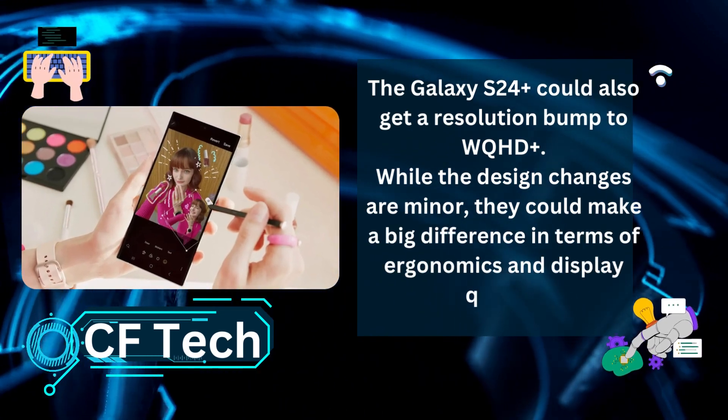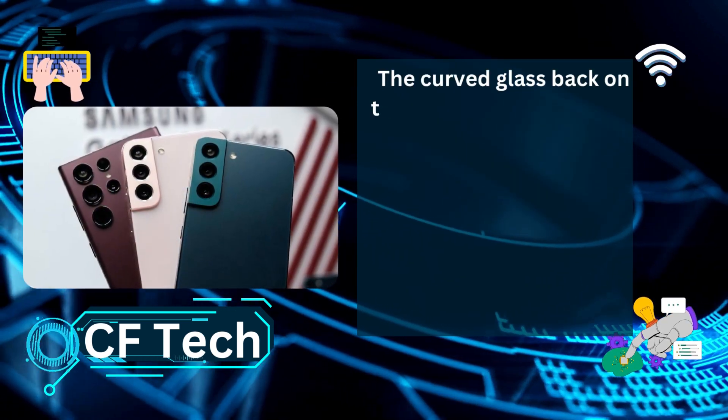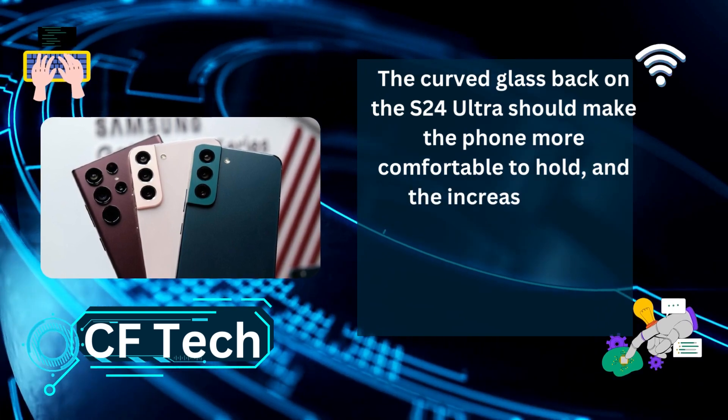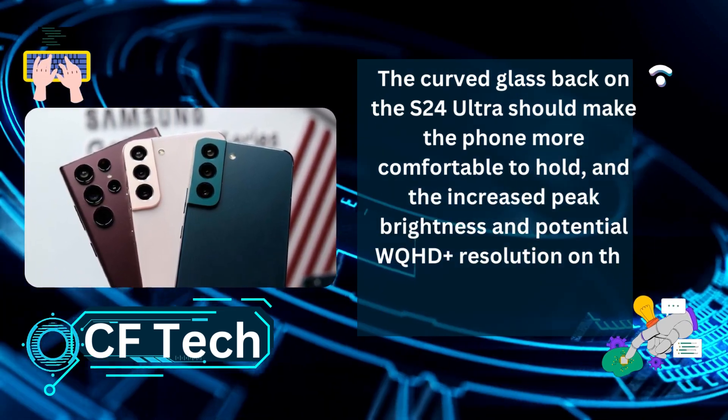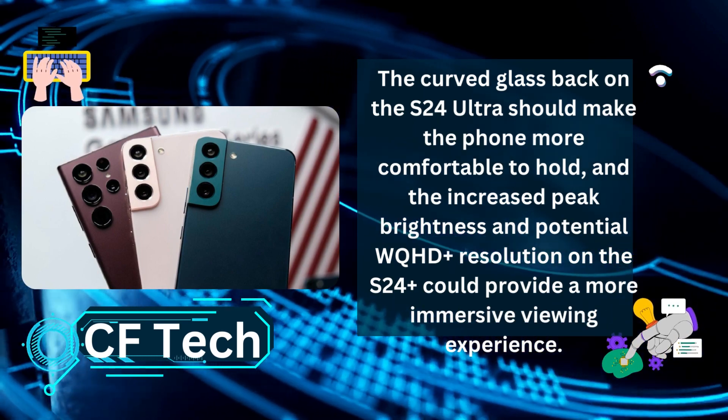While the design changes are minor, they could make a big difference in terms of ergonomics and display quality. The curved glass back on the S24 Ultra should make the phone more comfortable to hold, and the increased peak brightness and potential WQHD+ resolution on the S24 Plus could provide a more immersive viewing experience.